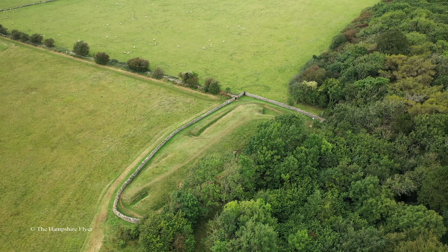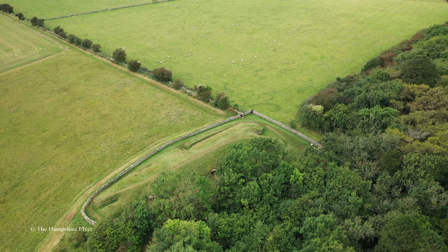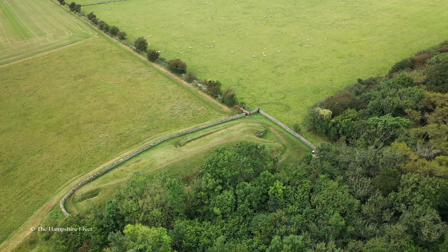Construction is estimated to have taken place around 3000 BC, with successive burials following over a period of years, after which the burial chambers were deliberately blocked.